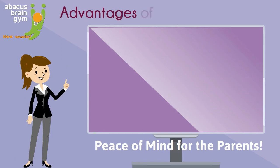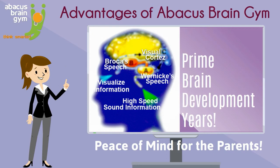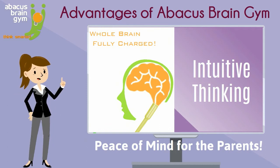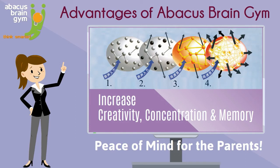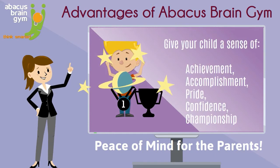In fact, most of our parents agree this training is absolutely a must during prime brain development years, for many reasons — including that Abacus Brain Gym greatly develops your child's whole brain, enhances their ability to solve other problems, increases your child's creativity, concentration, and memory, and gives them a sense of achievement, accomplishments, and pride, and much more.